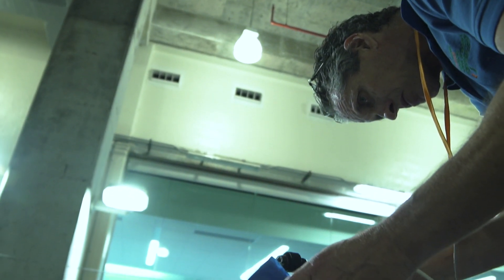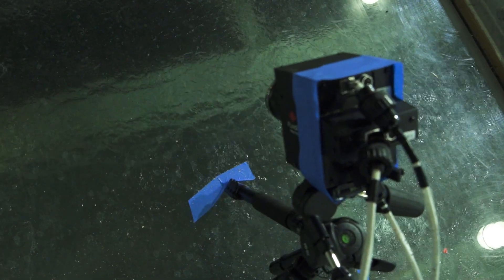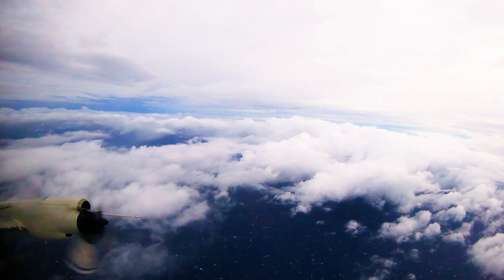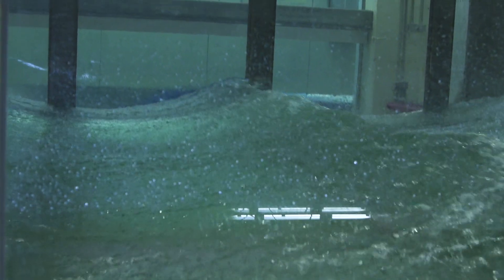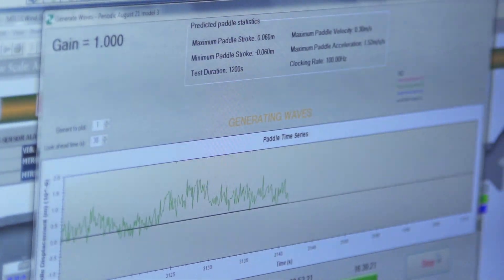In this SUSTAIN lab, we are using a lot of optical techniques to capture the quantity of spray. We have what's called ultrasonic anemometers. To measure the real fine-scale structure of the waves, we're using a technique called polarimetry, which is an optical technique. That allows us to measure, for every frame of the camera, for every pixel, what the local slope is. Using this technique, we can actually get information on the shape of the surface and quantify what's going on.